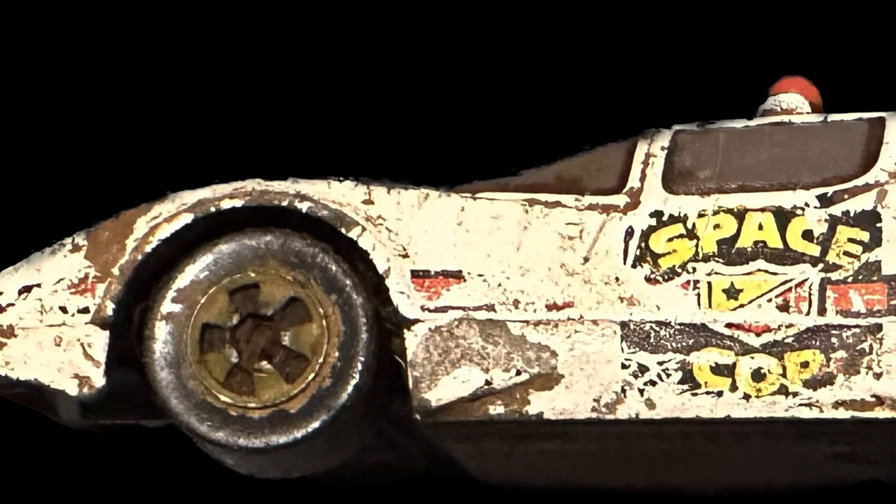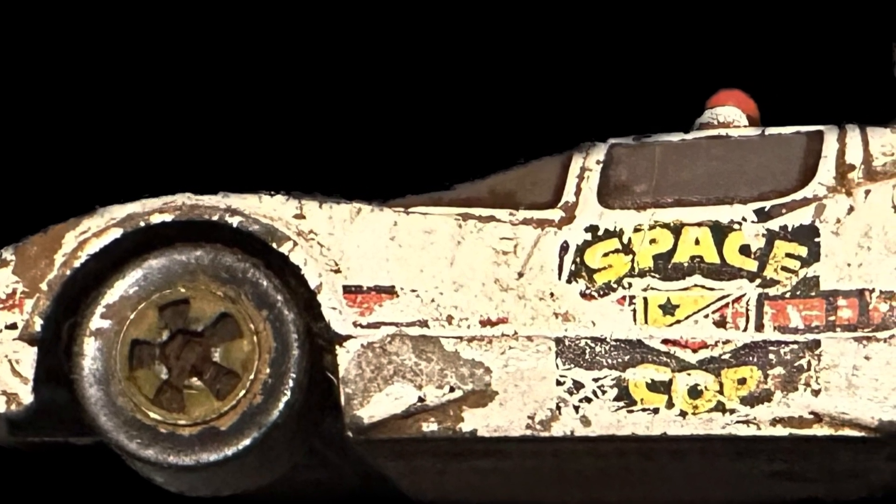Hey y'all! Everybody seemed to like my little 1977 space cop car from the video the other day, and that gave me an idea. I thought I would show you guys my favorite toy cars that I have dug. These were before I was videoing anything, so I don't have videos of me digging them.